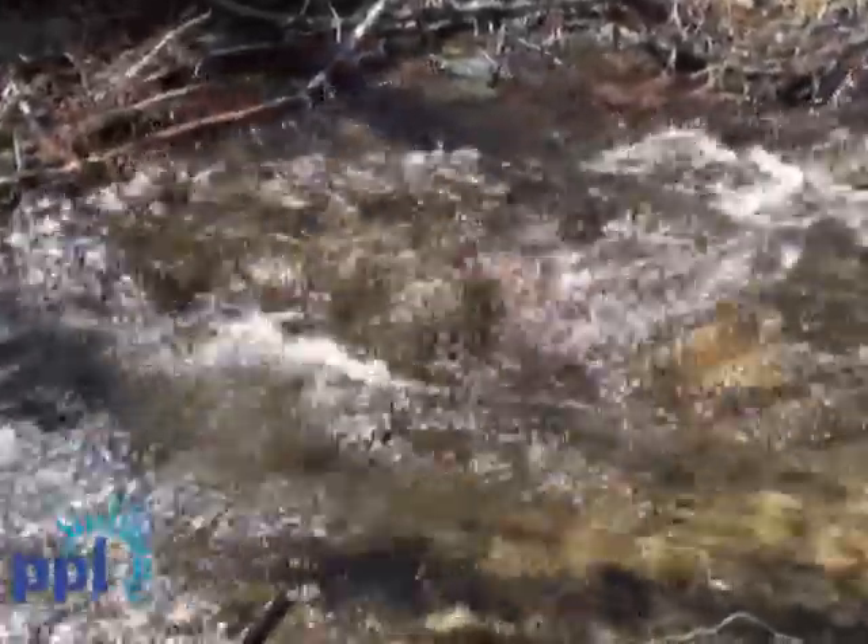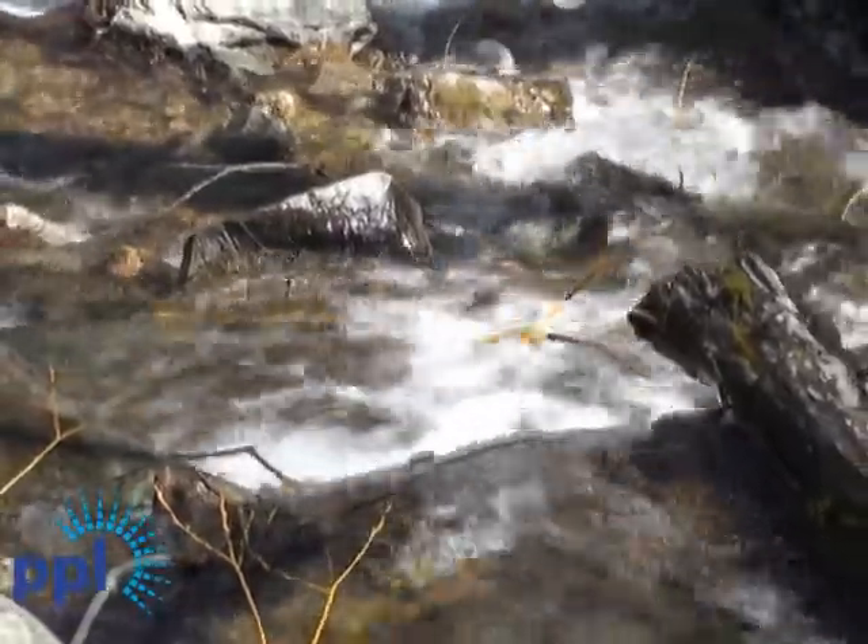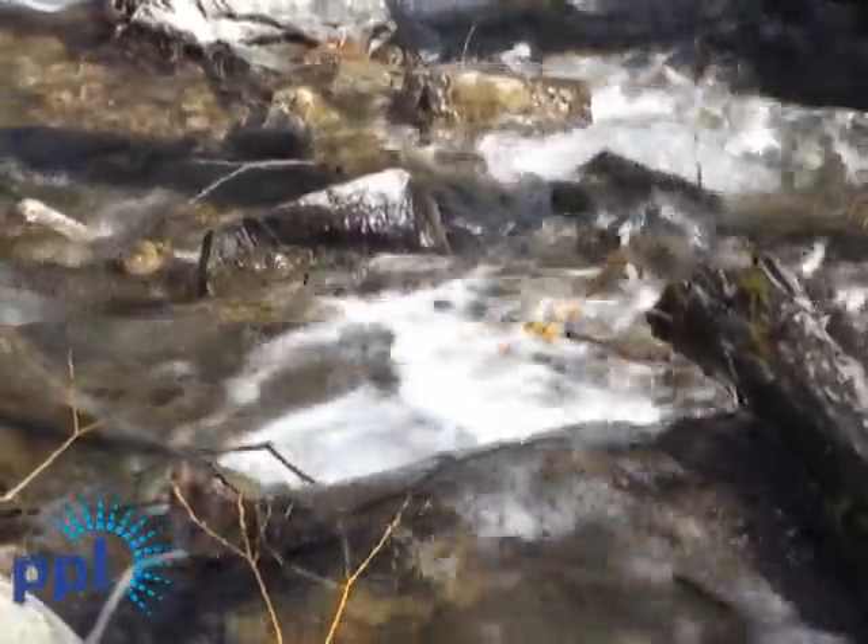The bull trout represents what's best of fish habitat in the state of Montana. It's a native fish that only occurs in the clearest, coldest, most pristine waters in the state. If you can do whatever it takes to protect bull trout, then you essentially protect all of the other fish and all the things that are good that people like about fish habitat and streams in Montana.